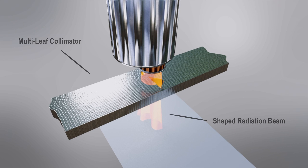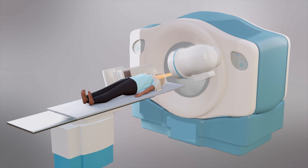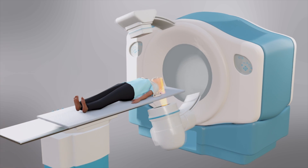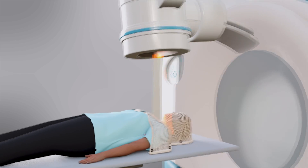Furthermore, the radioactive beam is rotated continuously around the cancer to ensure healthy tissue is not overly exposed, but collectively keeping the focus of the radiation beams all centered on the cancer itself.